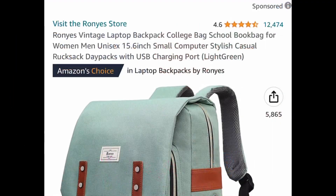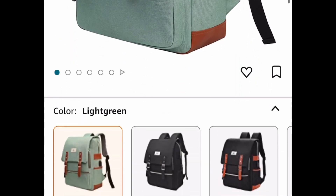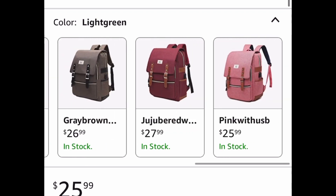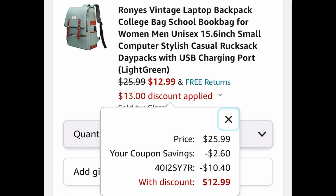For the first one, this is not going to last long. Great reviews — laptop backpack. This one even has a USB port. I'm going to show you the lowest you can get it for, but there are many colors to choose from. It's $25.99 — clip the coupon, put in the code, and get this cutie for as low as $12.99.